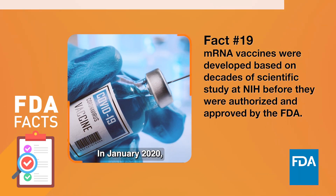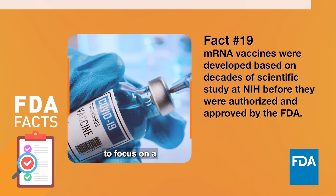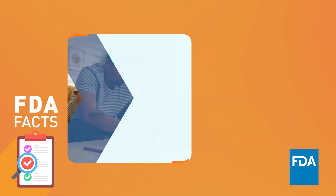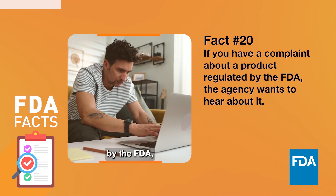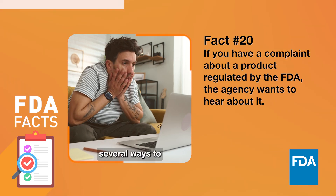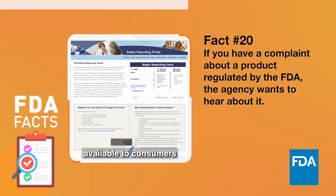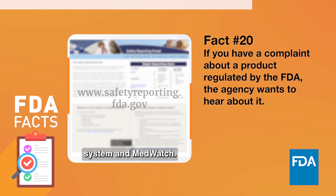In January 2020, scientists quickly pivoted from studies of other viral vaccines to focus on a vaccine candidate for COVID-19. If you have a complaint about a product regulated by the FDA, the agency wants to hear about it. The FDA offers several ways to report a complaint. Two of the main reporting systems available to consumers are the Consumer Complaint Reporting System and MedWatch.